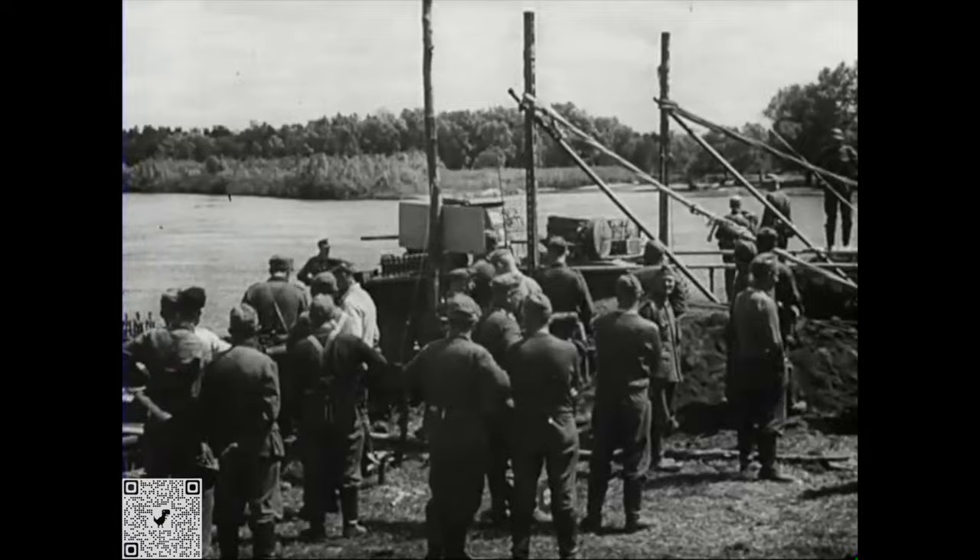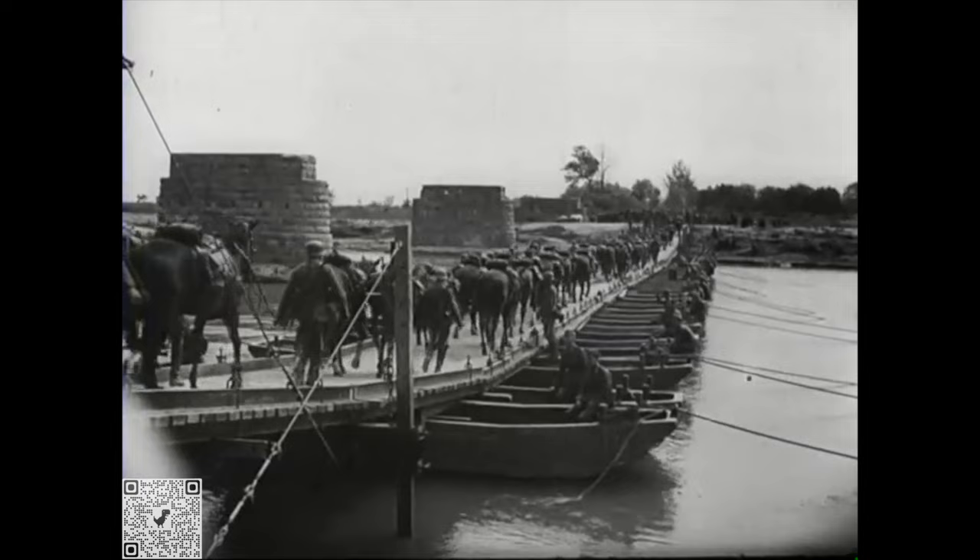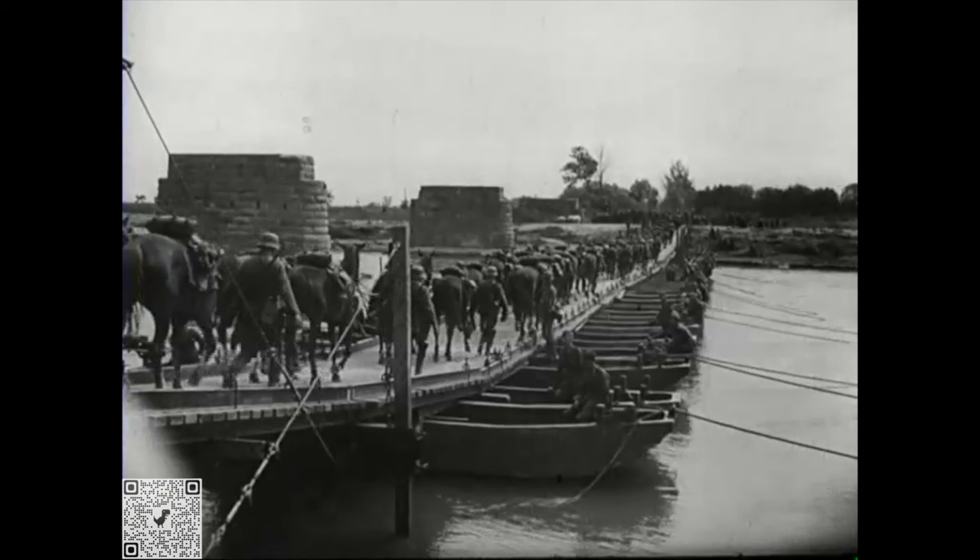Use the QR code or this link to get to our Patreon page and see our different levels of support to get access to exclusive footage that can't be shown here. Open a free account on our website, military1945.com. If you like this kind of material, please subscribe to the channel and like the video. Thanks for watching.